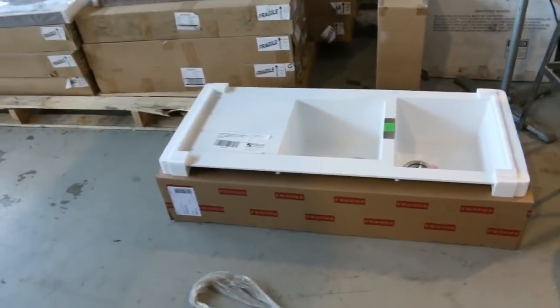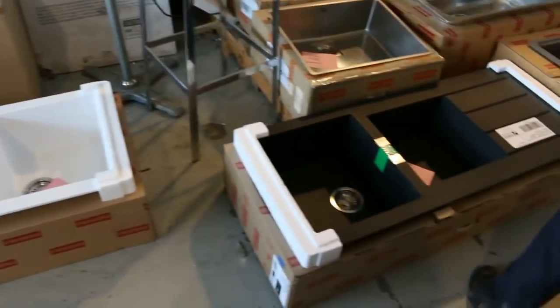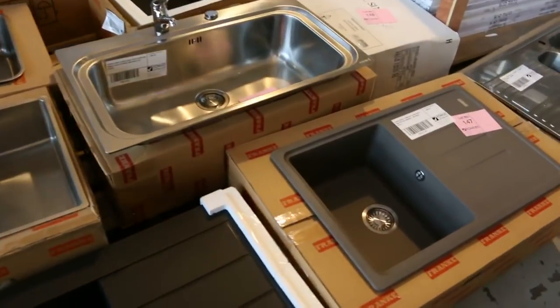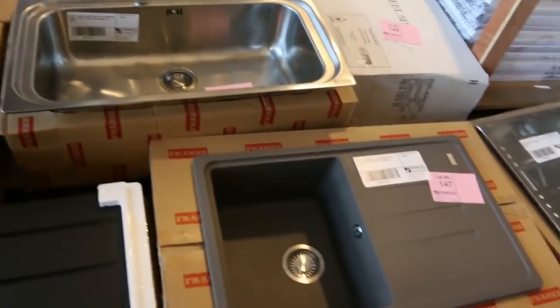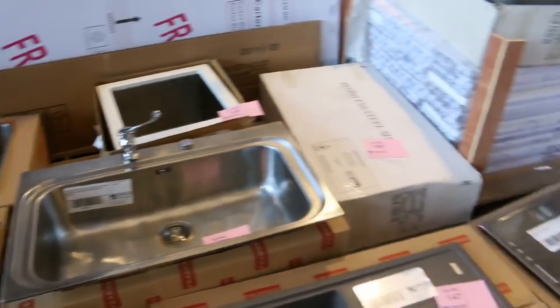Plenty of sinks as well — we've got the Frankie Tektonite sinks here in white. Haven't had too many of the whites through. There's also the black one and the granite composite grey. The Tektonite ones generally go for anything between about four hundred and five fifty.